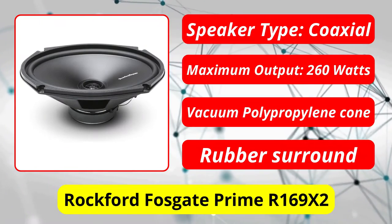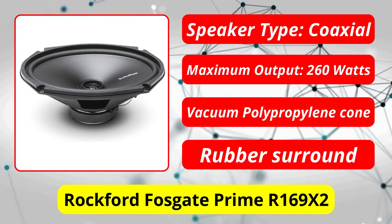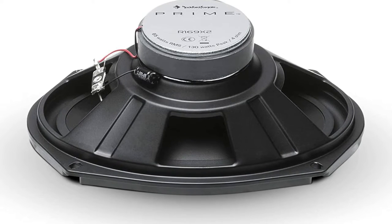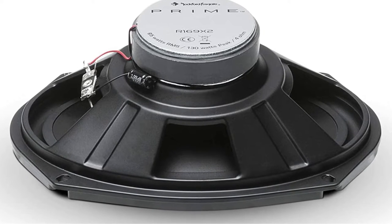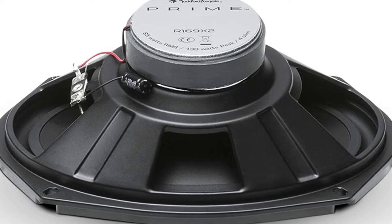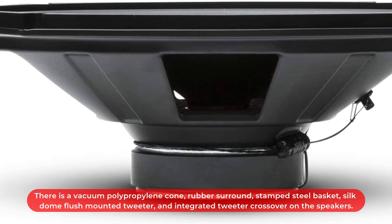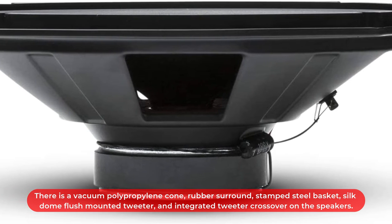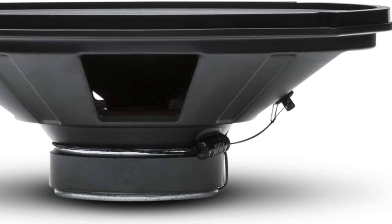At number 4 is the Rockford Fosgate Prime R169x2 6x9-inch full-range coaxial speaker. Rockford Fosgate is one of the most well-known brands in the car audio industry, and its Prime family of speakers is a great mid-range choice. There are six sizes available, ranging from 4 inches to 6x9 inches. Designed as a factory replacement option, the Rockford Fosgate Prime 4-inch speaker is a two-way full-range speaker with 30 watts RMS. It features a vacuum polypropylene cone, rubber surround, stamped steel basket, silk-dome flush-mounted tweeter, and integrated tweeter crossover, with a frequency response of 100 Hz to 20 kHz and 4-ohm impedance.